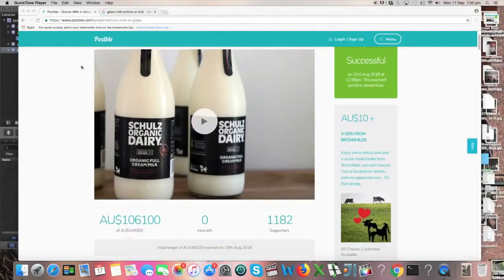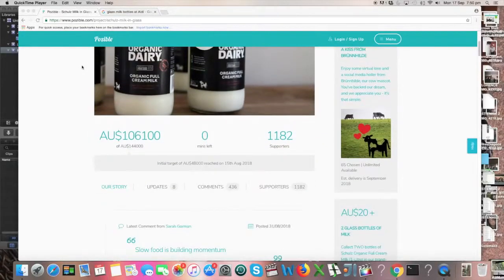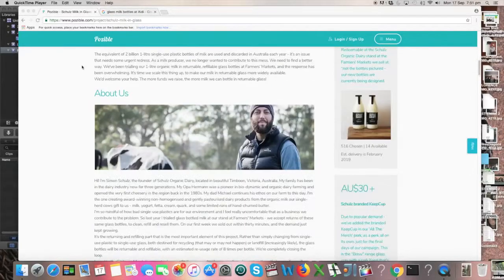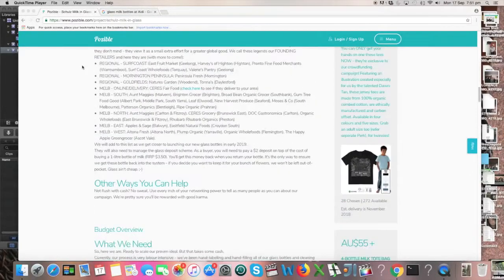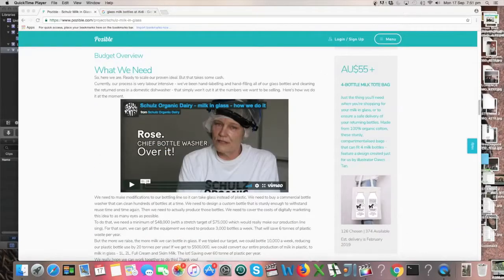Just a big mention here for Shull's Organic Dairy down in Victoria, where they've done a crowdfunding campaign to basically put their milk in a load of glass bottles, which I think is a great idea. Not available in Sydney, I don't think, though. So we'll stick with our Farmdale Fresh stuff from Aldi.